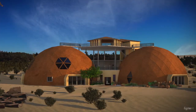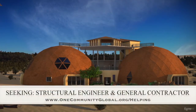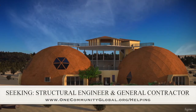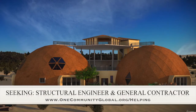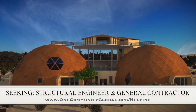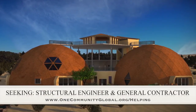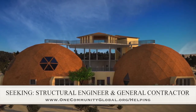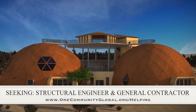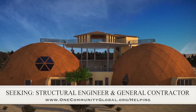For this area of the project, we are seeking a structural engineer and a general contractor. The structural engineer is needed to help us design the cupola so it can be built without a crane, which is very important for our open source goals and duplication anywhere in the world. The general contractor is needed for assistance in collaboration with P2S Engineering, who is helping us with the mechanical, electrical, and plumbing section of this structure.